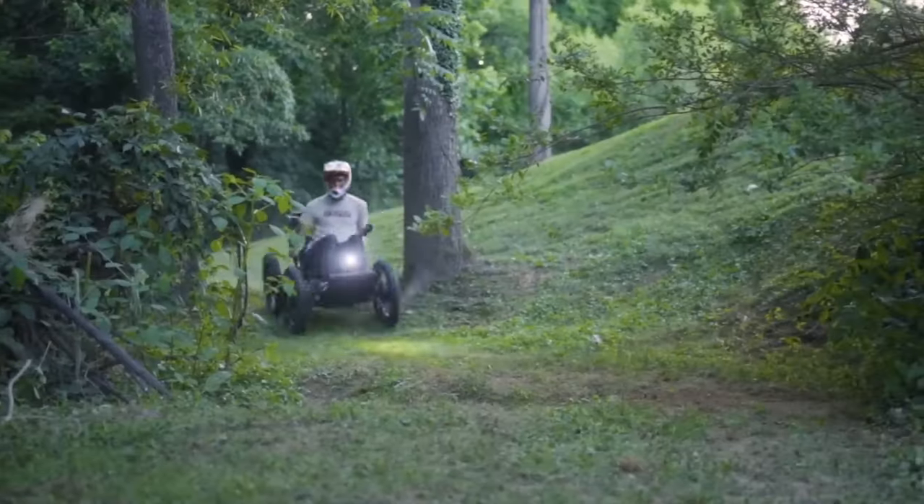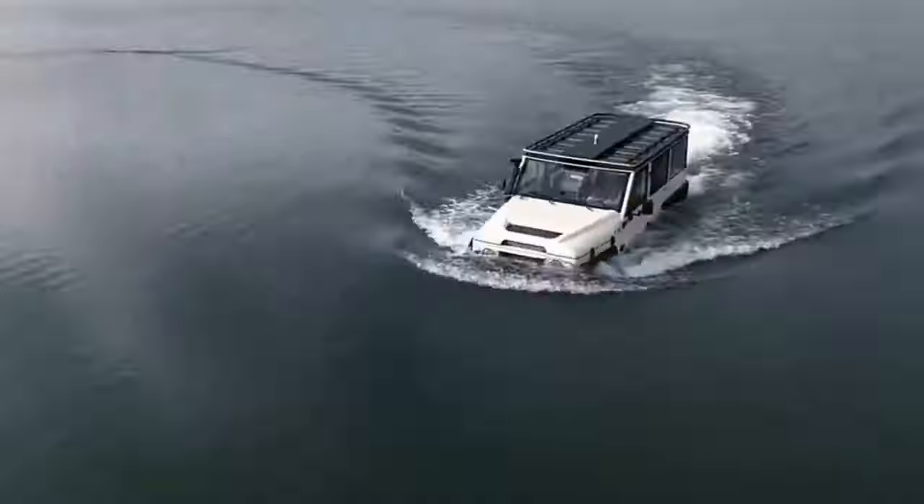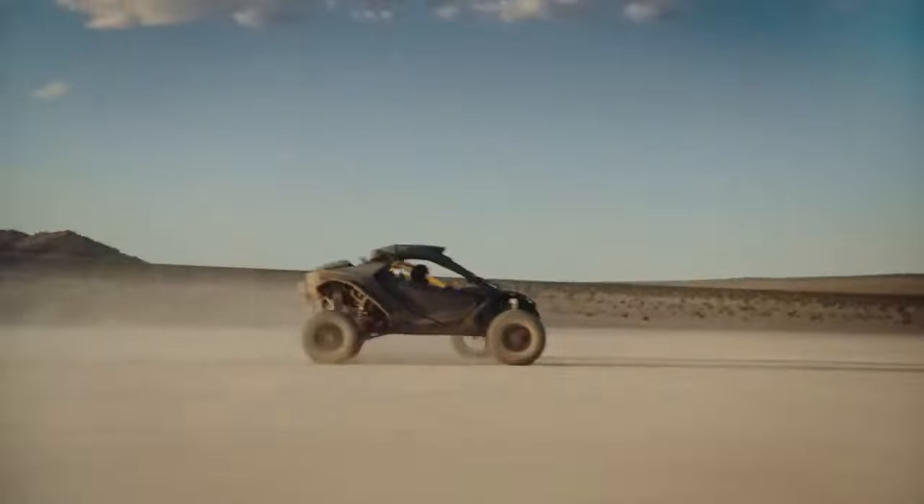The vehicles are transforming into machines to conquer the wildest landscapes imaginable. Hey auto enthusiasts, in today's video, we are introducing some incredible all-terrain vehicles.